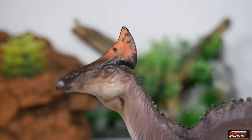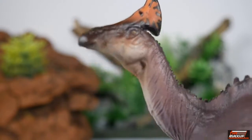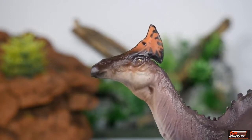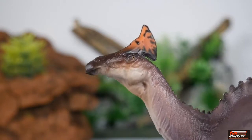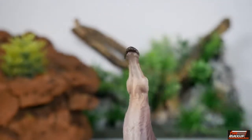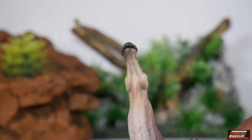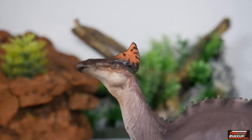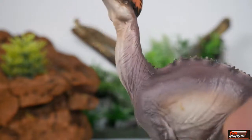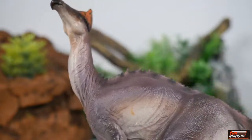Looking at this head sculpt it looks very nice. You can see how brightly colored PNSO has painted the crest. I want to get close up so you can look at the eye and see how realistically it's been painted. The snout is a brown that washes down to a lighter color on the lower part of the skull. Looking under the neck, PNSO is excellent at attention to detail — they even have the throat area sculpted nicely, with wrinkles in the skin as it turns its head to the left.